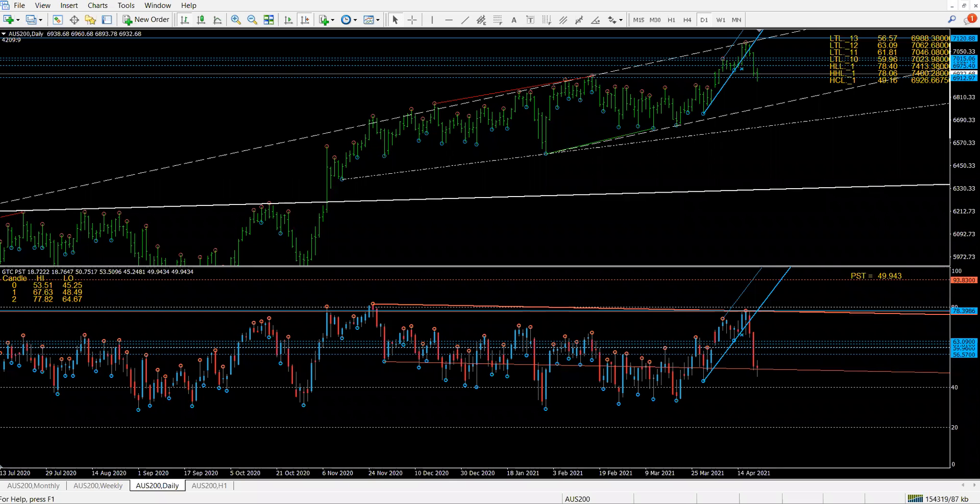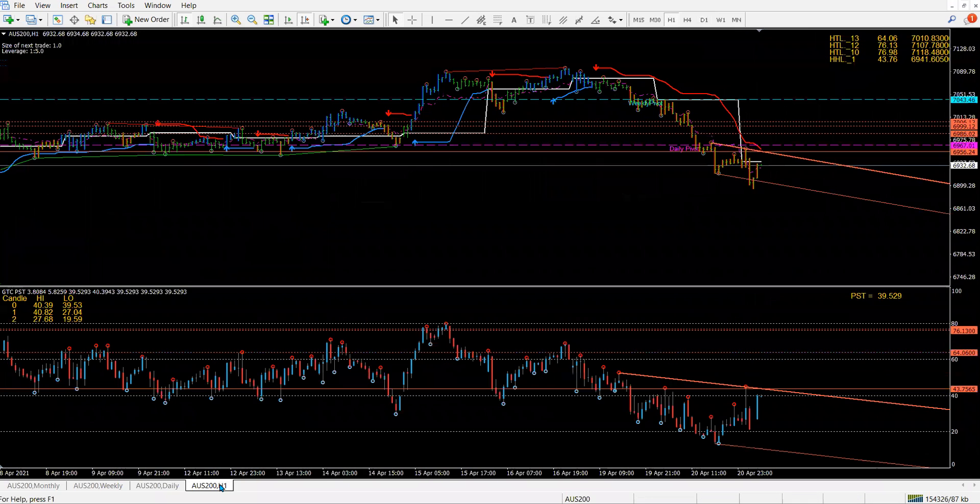Today is the 21st of April, Wednesday. I've got in front of me the OZ200. Now this index — the indices — we spoke about last time.